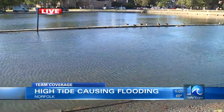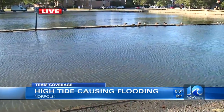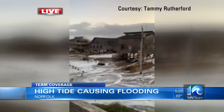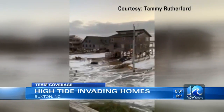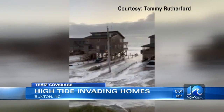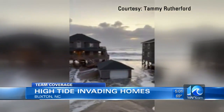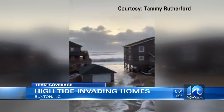We'll get more to the photos and video from Norfolk in just a minute, but I want to show you some pretty incredible video coming from the Outer Banks. Check this out — a viewer sent this in from Buxton, and just look at how the water is flowing in from the ocean. It's almost hard to see the sand around these beach houses, and if you look closely, you can see some cars getting soaked by the water.